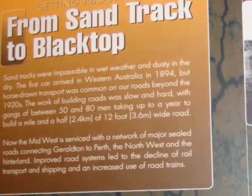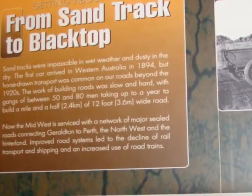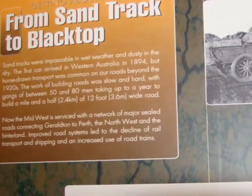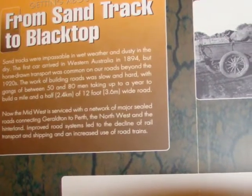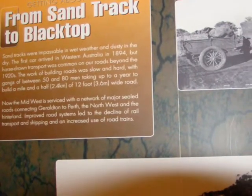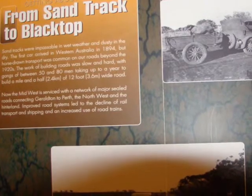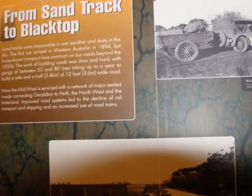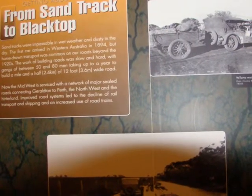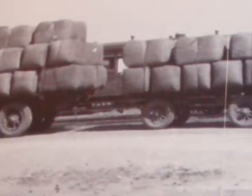Early roads during the 1900s in WA were very primitive — mainly sand tracks that were often impassable. It was really only during the 1940s, and in particular the 1950s, that bitumen-topped roads were constructed. With the development of roads came road trains.